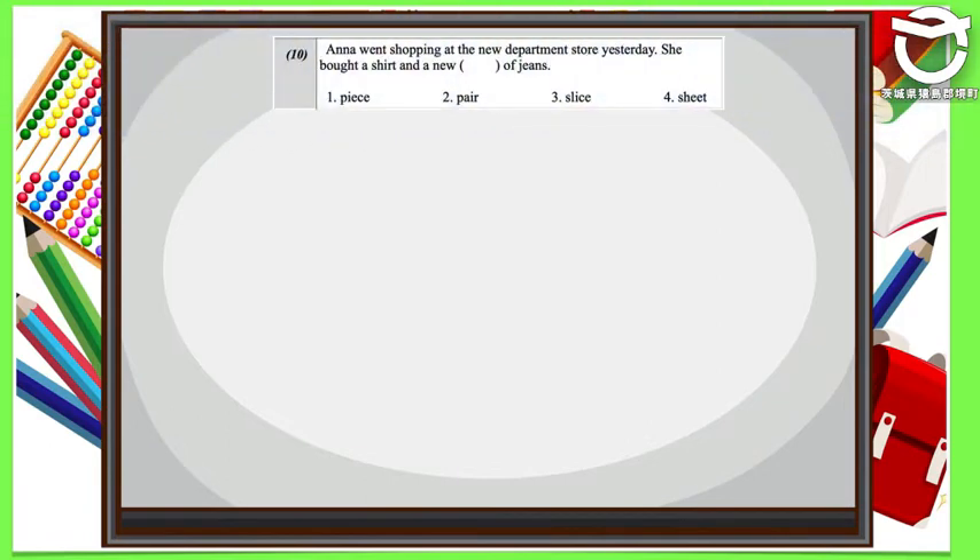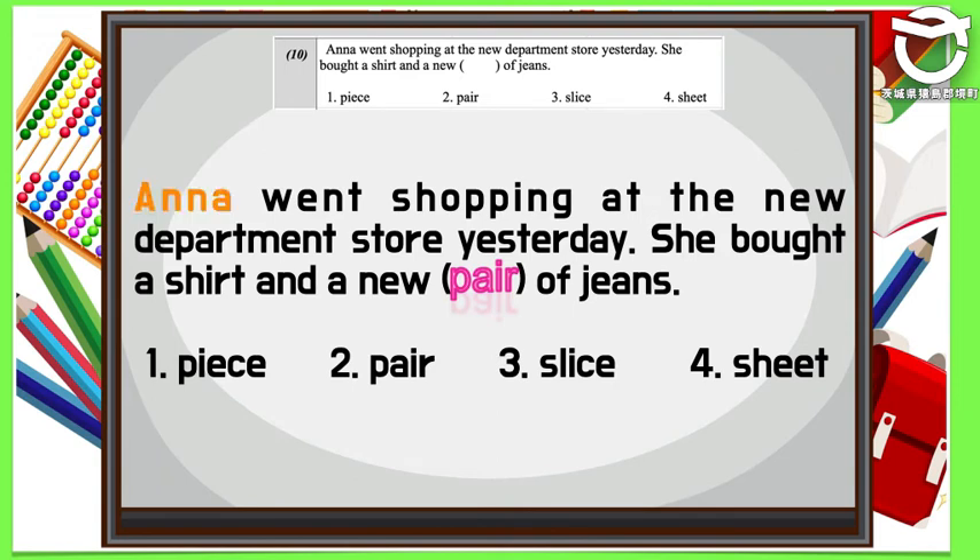Let's practice reading the sentence with the answer. Where Anna went shopping at the new department store yesterday. She bought a shirt and a new pair of jeans.